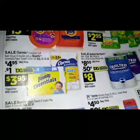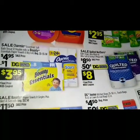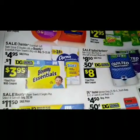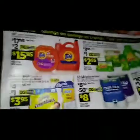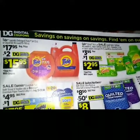Here we have a sale on Charmin essential soft bath tissue 12 double rolls, or Bounty essential paper towels six big rolls. Regular priced at five to five fifty, the sale price is $4.95. We have a dollar digital making that just three dollars and ninety-five cents.